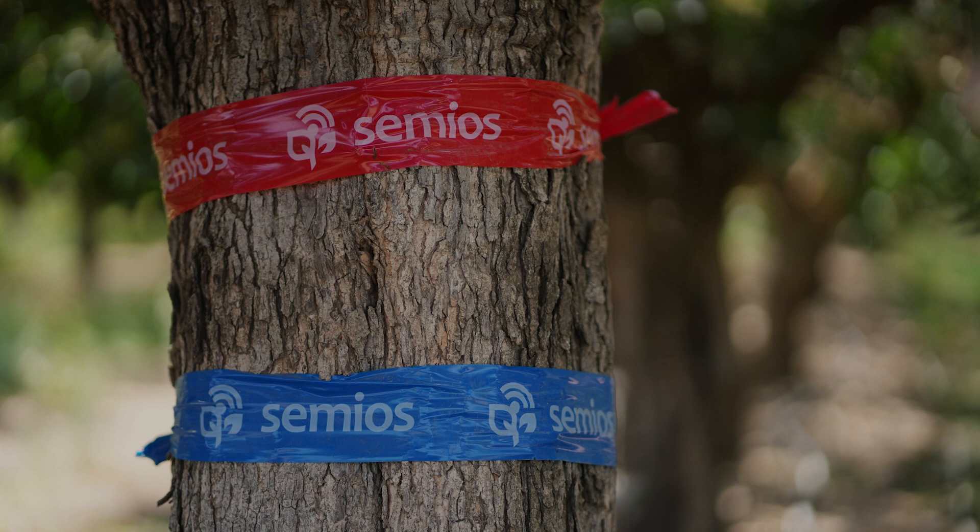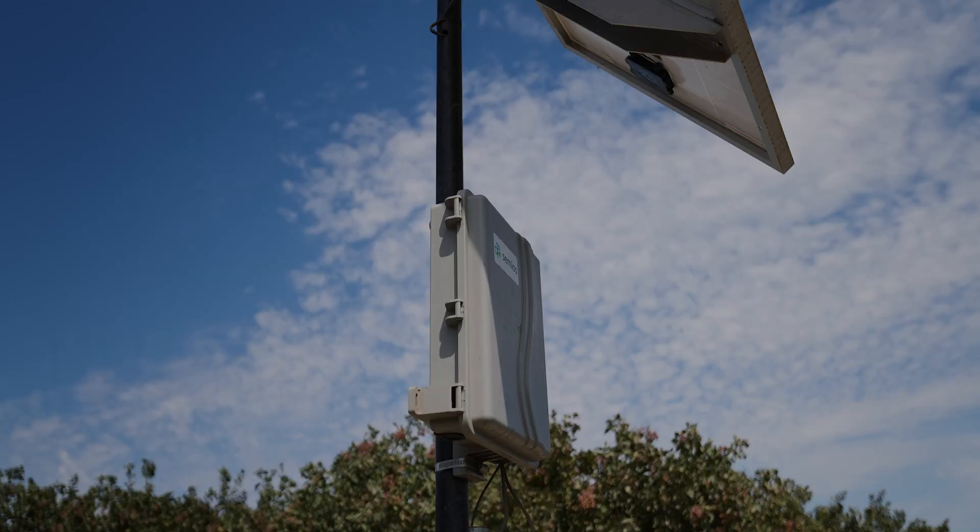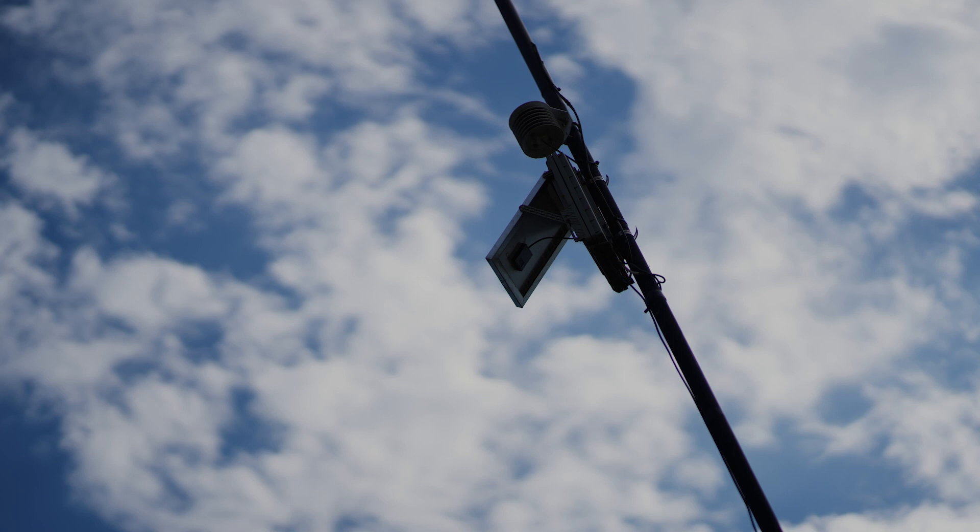The other tool we use quite frequently is Semios. I view that as one of the legs to the stool on water management. We have in-field weather stations through Semios that help us measure in-orchard ET rates versus relying on an adjacent CIMIS station. In agriculture, we have micro-climates all throughout the valley, and if you're relying on a weather station 10 miles away you can get false readings. So Semios helps us measure in-orchard water usage and water forecasting, and then we dial it in with Hortau to triangulate on the best irrigation program.